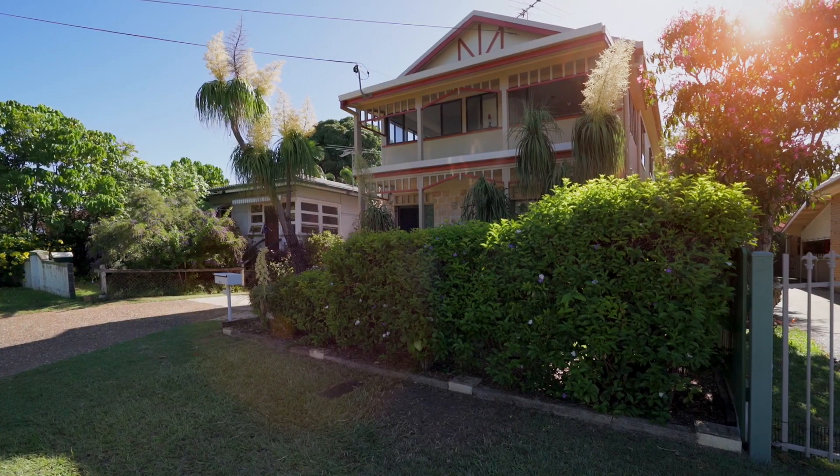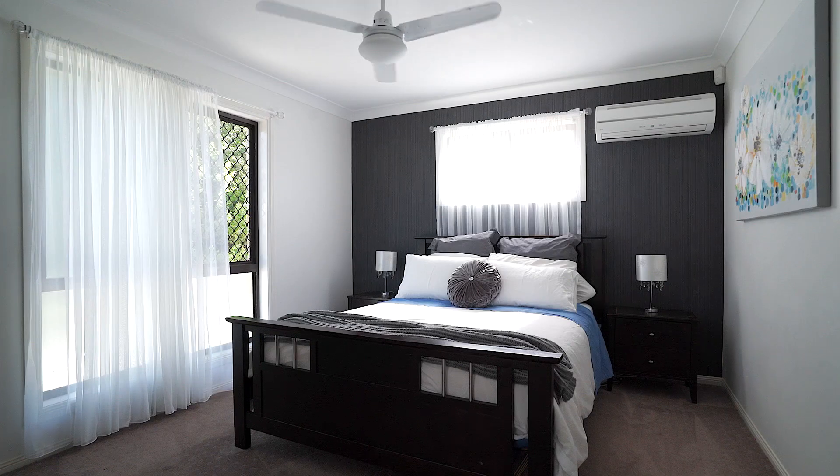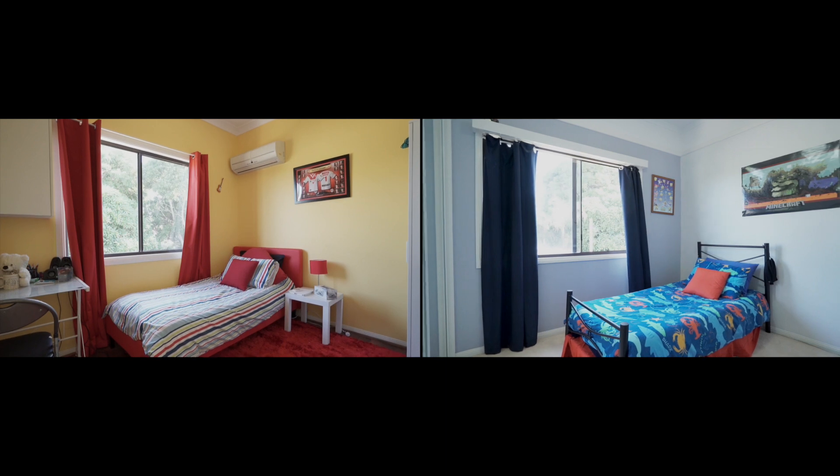With wonderful street appeal and nestled in a sought-after location, this four-bedroom high-set home is sure to satisfy the busiest family requirements.